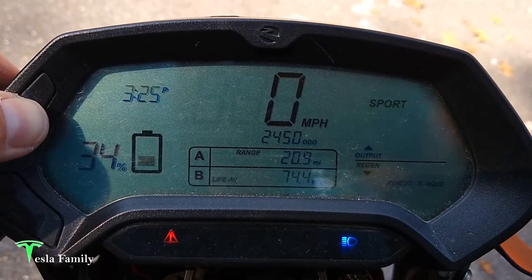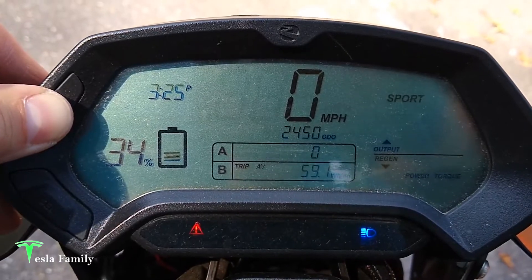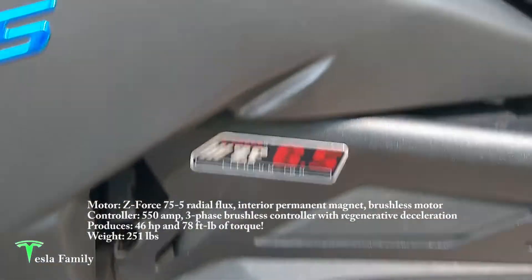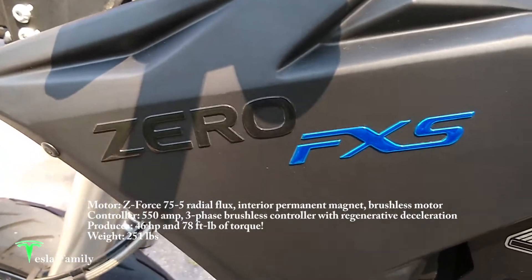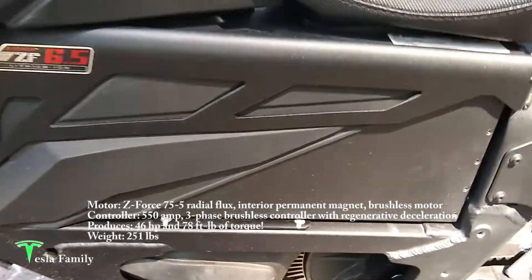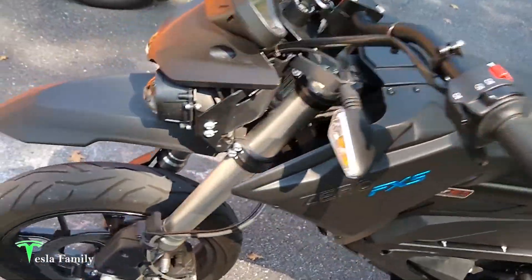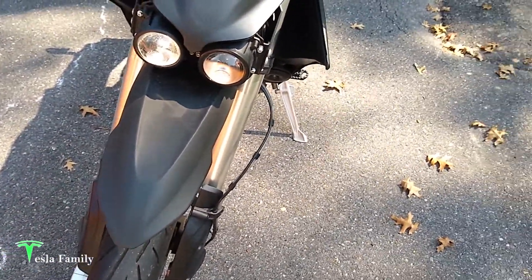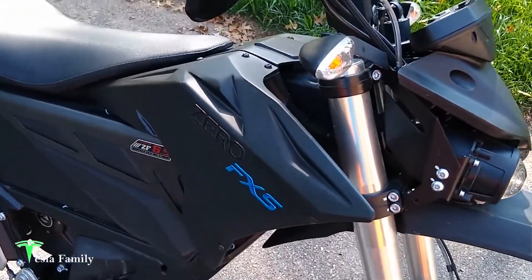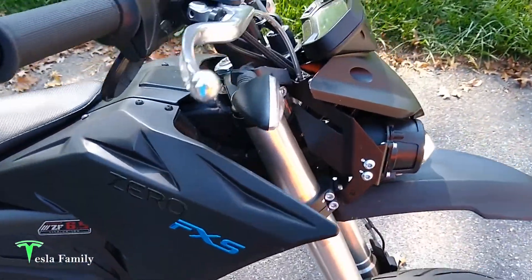Lifetime average is 74.4 Wh per mile, with much more highway riding over 2,400 miles. You'll notice I'm in Sport mode here. This is the 6.5 kWh Zero FXS electric motorcycle, supermoto style, street fighter with the Z-Force ZF 6.5 lithium-ion battery. Love this bike — belt drive, nice sporty tires that grip really well. It's really easy to maneuver in tight locations like a city environment, rather than a big heavy bike. Out in the wind it might not do as well, but in the urban environment this thing is the way to go.